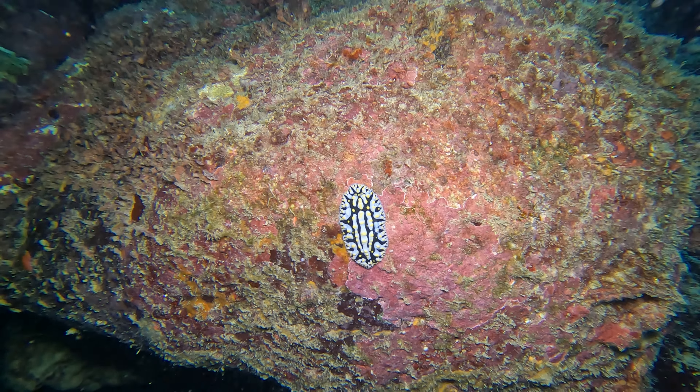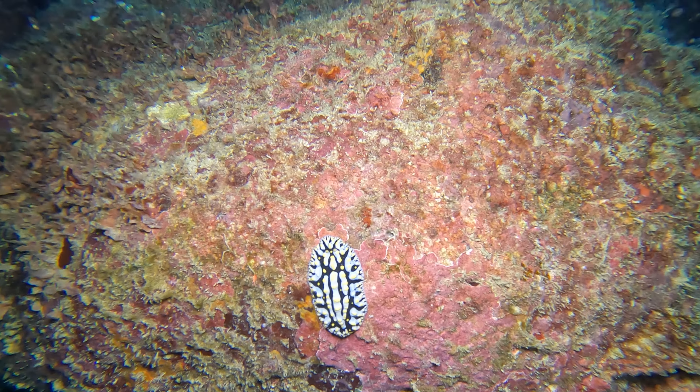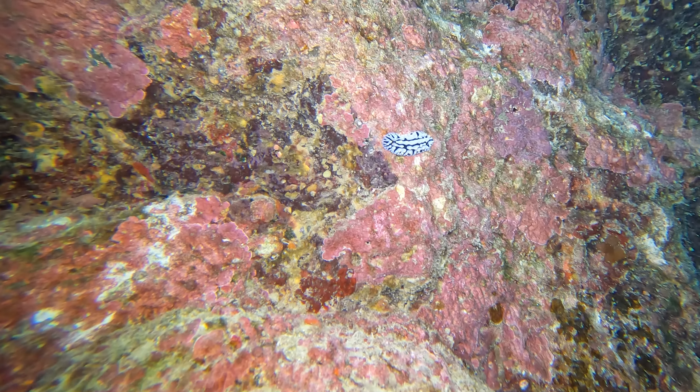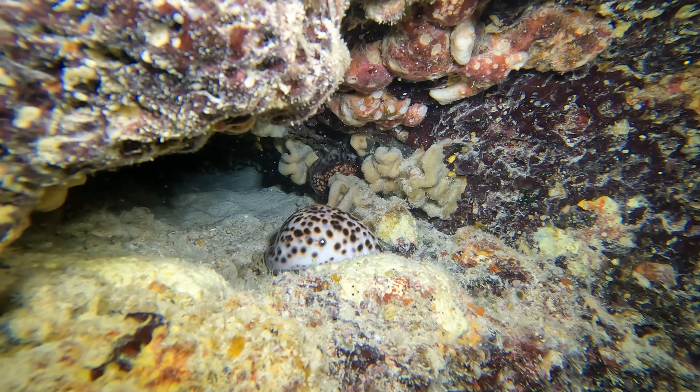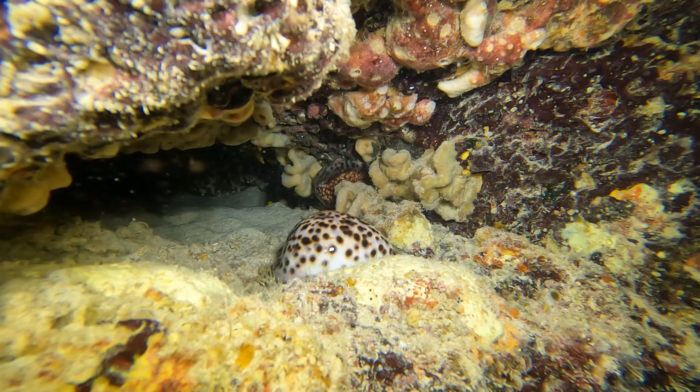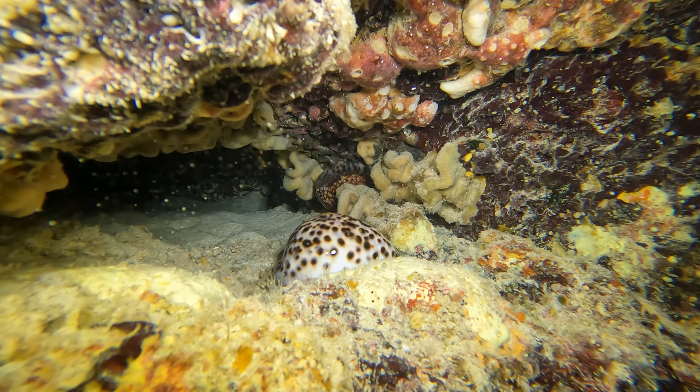There's a big nudibranch hanging out in the cave, and then another smaller example of the same species. There's a cowrie shell — a tiger cowrie shell. What's interesting about this is if you look behind it, you can actually see a reticulated cowrie shell as well. Kind of neat to have them both in the same scene.